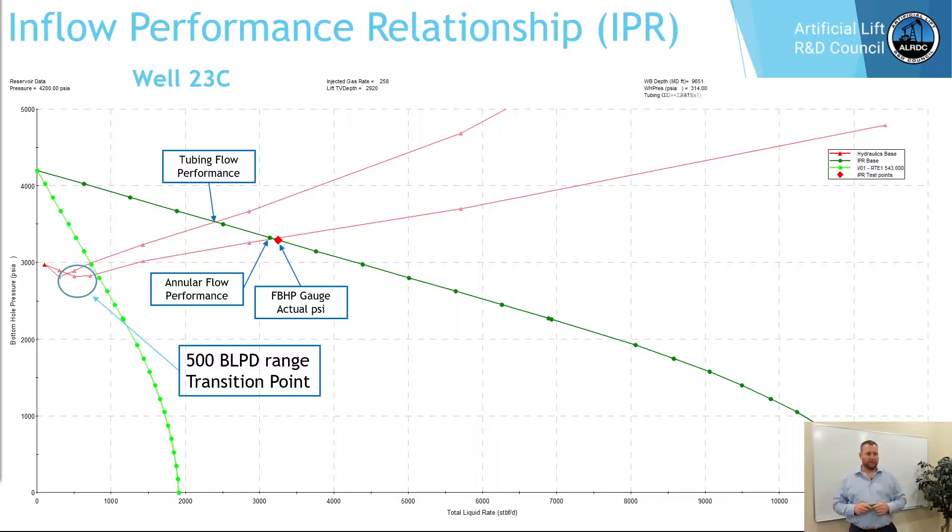For well 23C, we were able to take flowing bottom hole pressure gauge data, draw our IPR curve, and lay in our annular hydraulic curves and tubing flow hydraulic curves on the same IPR graph. This showed a comparison of what production would be like operating annular flow versus tubing flow in early life. As you can see where the hydraulic curves converged later life, 500 barrels a day is the transition point we recommended for this particular well.